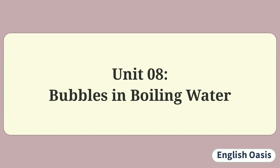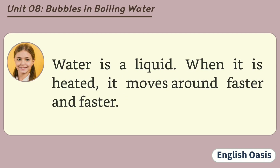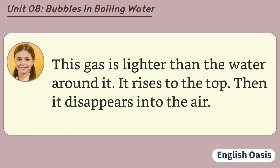Unit 8: Bubbles in Boiling Water. Where do the bubbles come from when you boil water? Water is a liquid. When it is heated, it moves around faster and faster. When it starts to boil, the liquid turns into a gas. This gas is called water vapor. This gas is lighter than the water around it. It rises to the top.